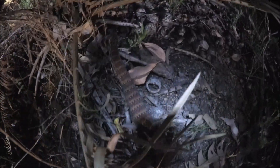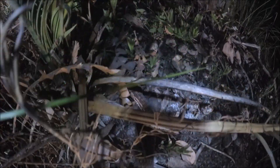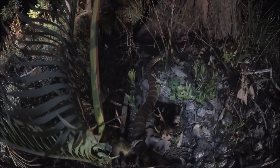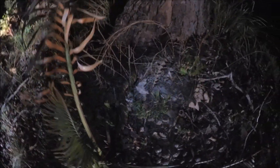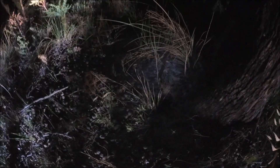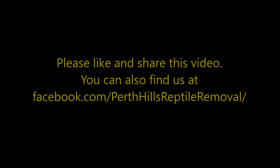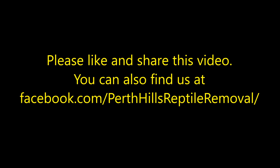He's a good few metres from the road now and my flashlight is dying. So I think it's time to say goodbye to this guy. Thanks for watching.